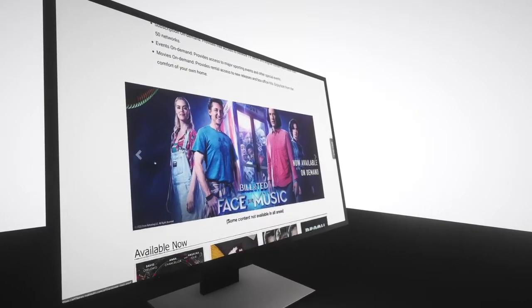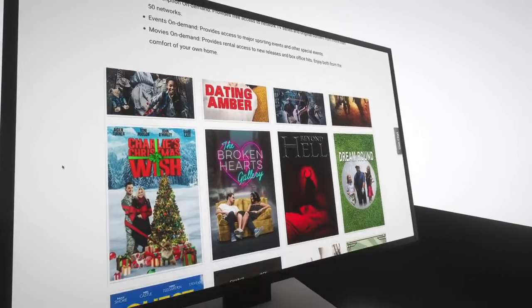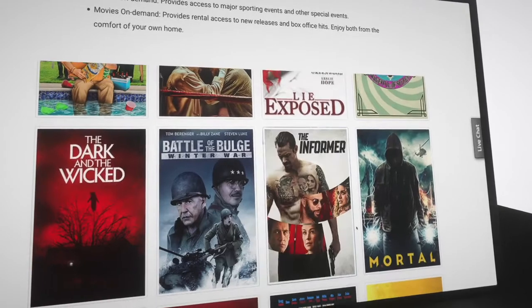Looking for something that is not currently airing? Access over 10,000 titles using your interactive guide or the on-demand library, then relax and catch up on your favorite shows.